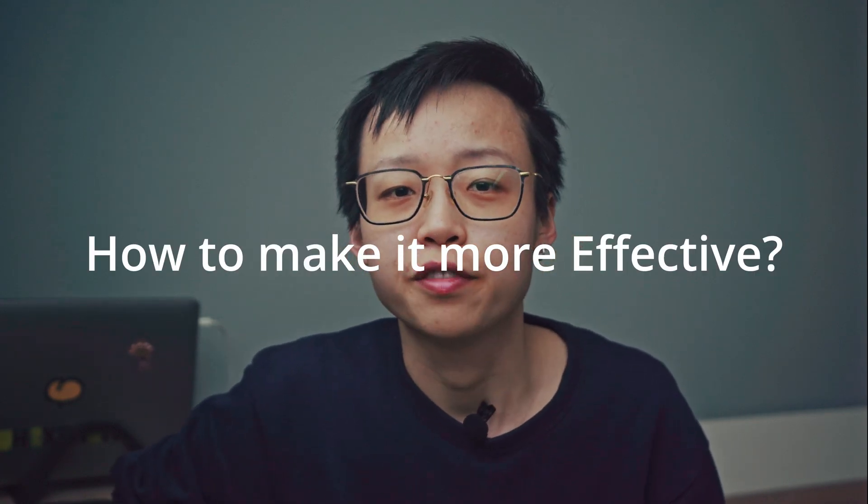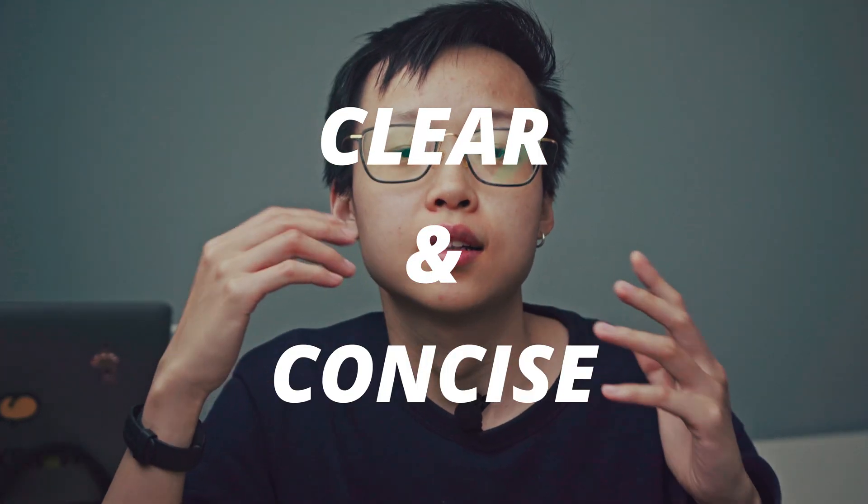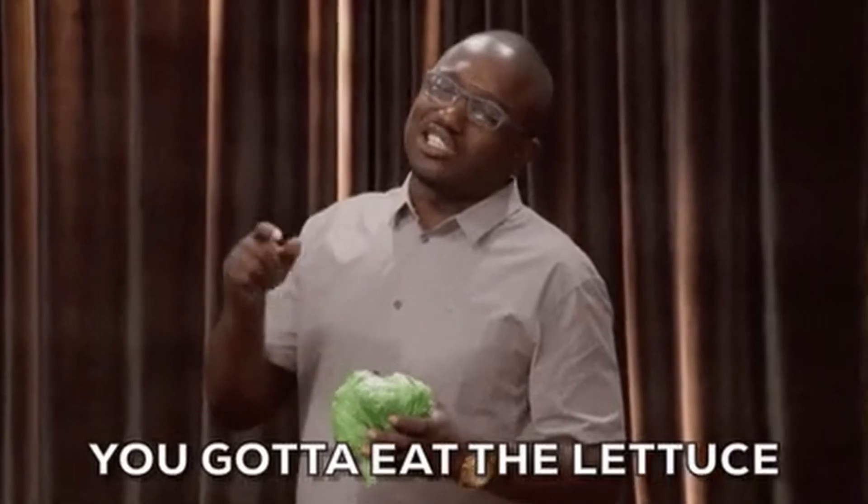By using prompt engineering, we can ensure AI systems better understand our intentions and provide more useful and relevant results. Now that we've covered the basics, how can you actually make your prompts more effective? The answer is: be clear and concise. It sounds general — like telling someone who wants to lose weight to just eat healthy and exercise more.